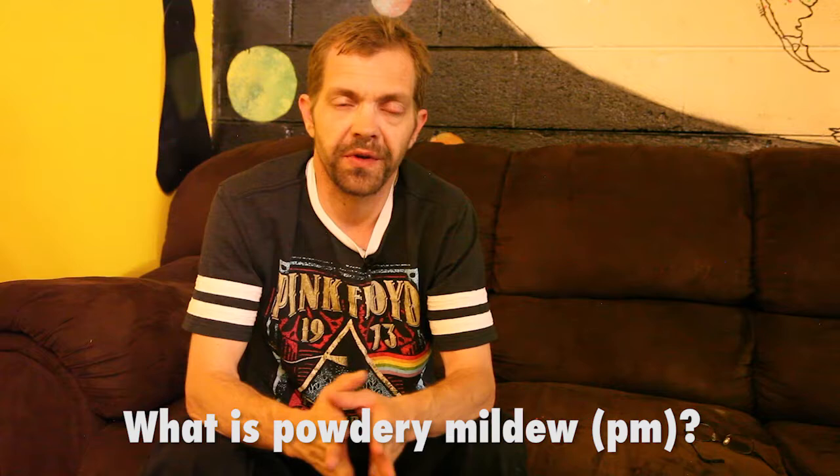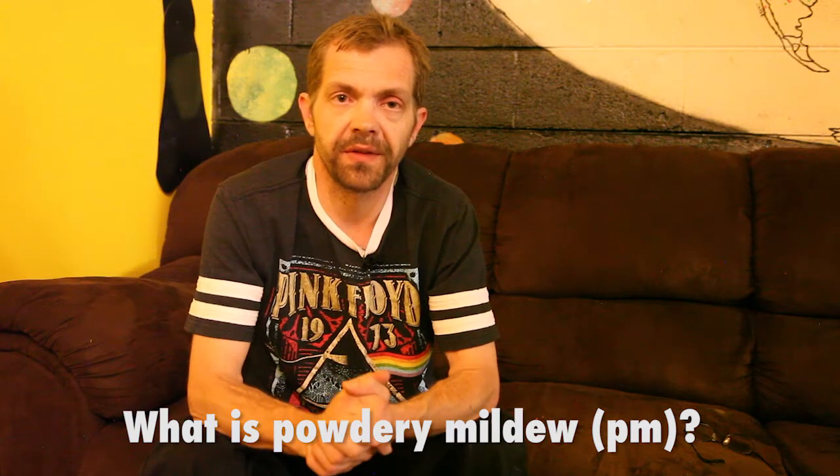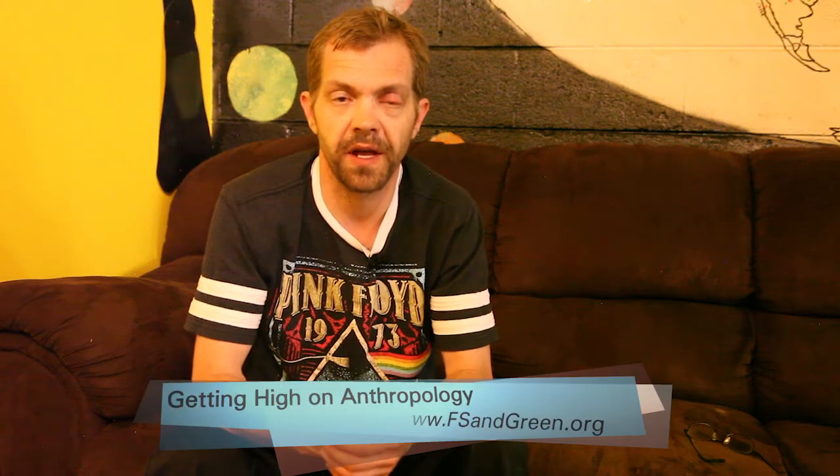I would describe powdery mildew as basically a white powdery substance — it almost looks like keef itself. A lot of times consumers will not be able to know the difference between keef and powdery mildew. You can rub it with your finger and it kind of brushes off a little bit — that's one way to detect it. It's basically created through moisture that is building up.